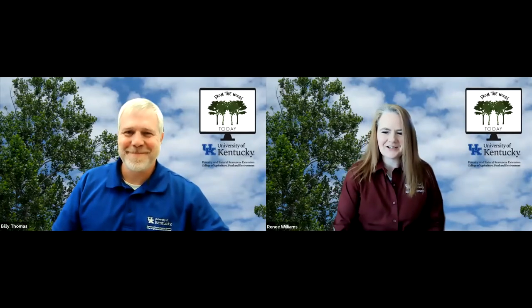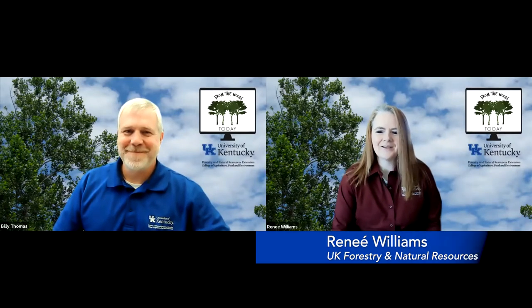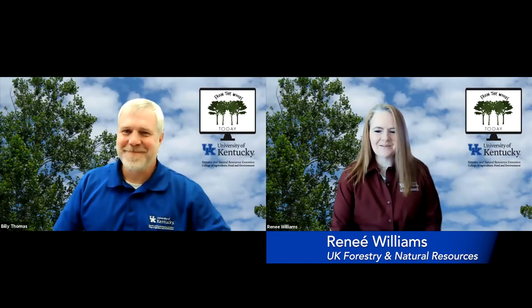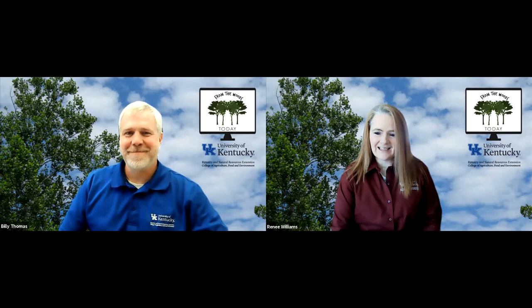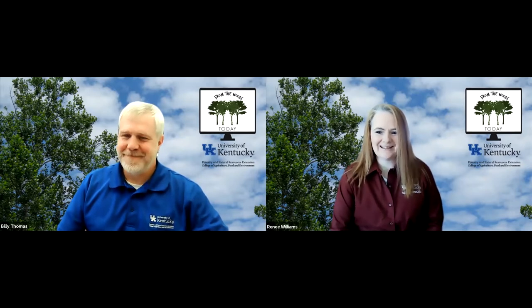Hello everyone, and welcome to another edition of From the Woods Today. I'm Renee Williams, and I'm here with my co-host Billy Thomas, and we both work in the Department of Forestry and Natural Resources at the University of Kentucky, and we really appreciate you joining us today.